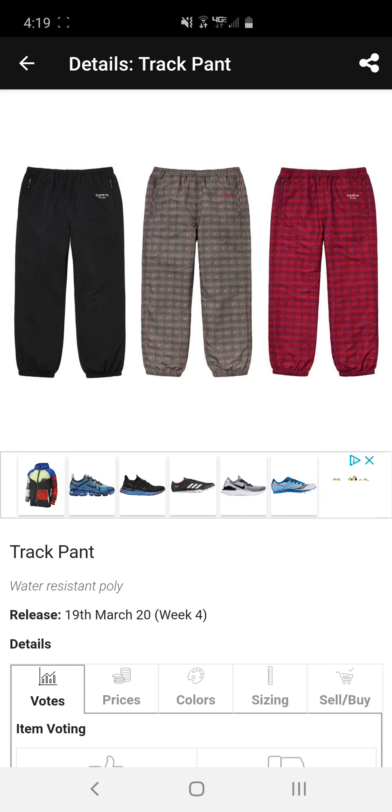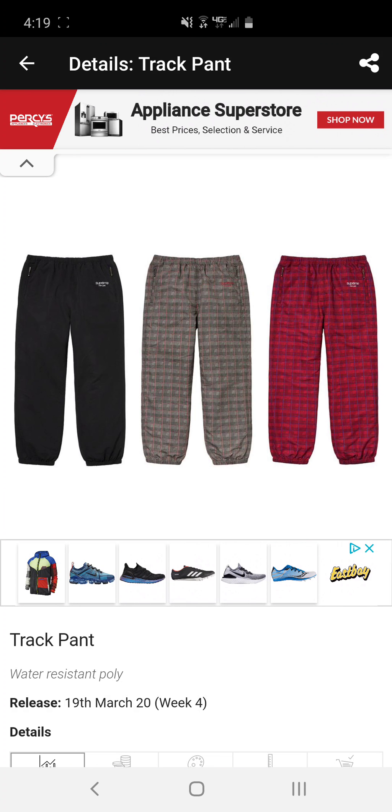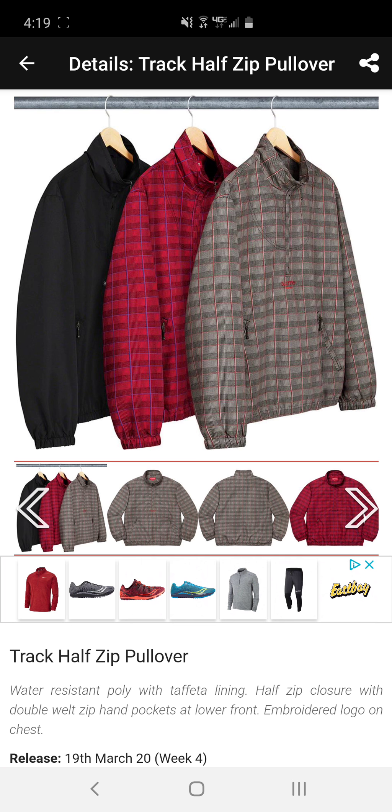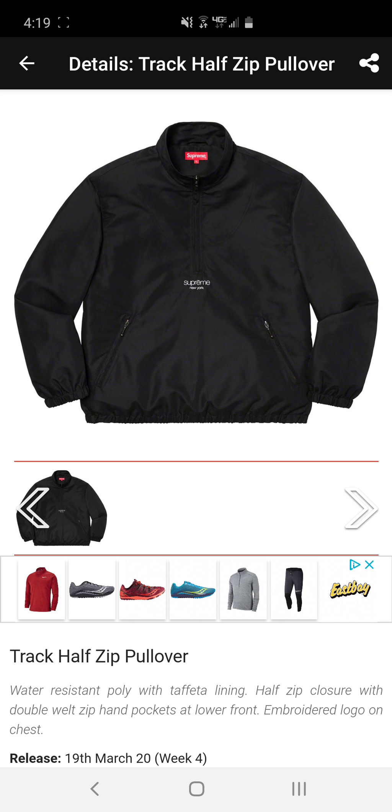Next we have the Ramalzi sweatpants. These are cool — I like them, but I don't see myself buying them because Supreme pants fit terribly. I do see reselling these to an extent, not for huge bucks but they might. Next we have the track pants — just classic Supreme track pants with a plaid design this year. Not terrible, but not something I'd waste my money on.